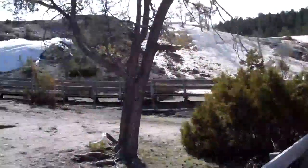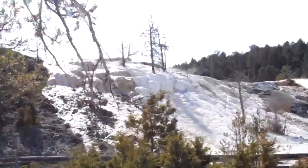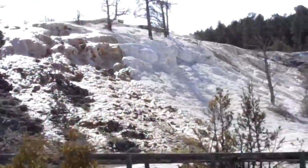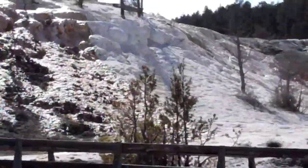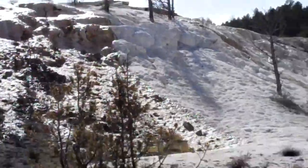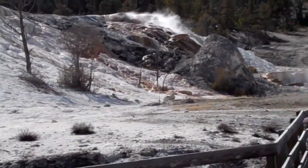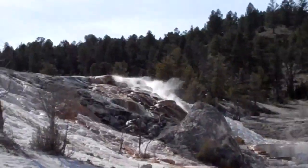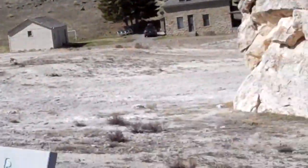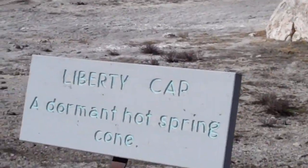We're at a hot spring. You can see the ice right there — it's a mix of ice and then hot spring stuff. I think it's bacteria and hot steaming water or something. Liberty Cap — a dormant hot spring cone.